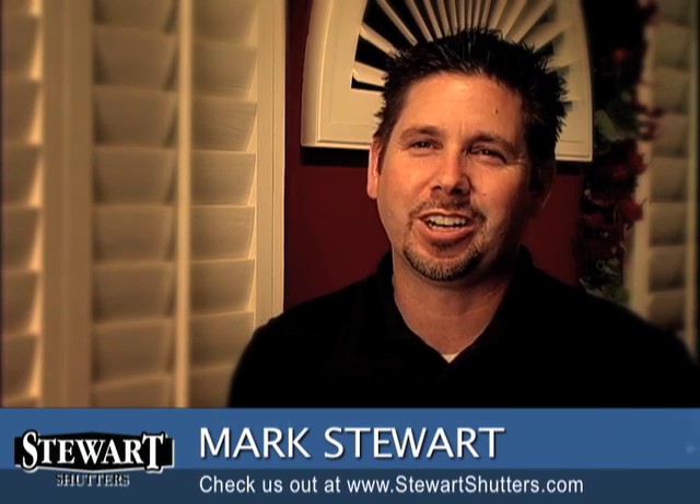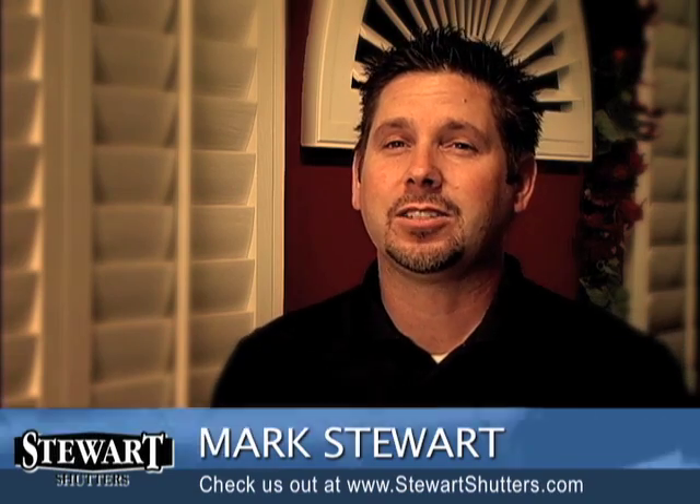Hi, I'm Mark Stewart, owner of Stewart Shutters. We've been in business since 1989, manufacturing shutters in the Upland area.